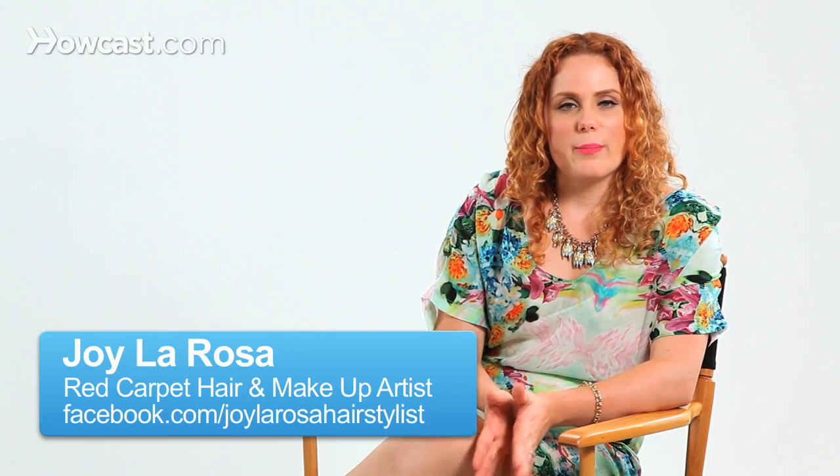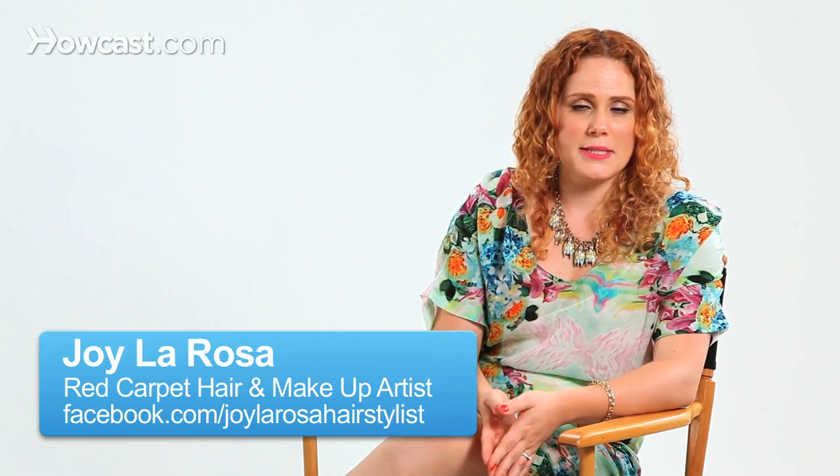I wanted to talk about the best shortcut for a round face. The first thing I would definitely recommend is get a second opinion about whether your face is actually round. Most women think their face is round and it's not always. A round face is not indicative of how much you weigh or what you look like — it's literally the shape of your face. We're not always the best judges of that, so I would definitely ask somebody else, maybe even somebody who wasn't close to you, what shape face they would say you had.